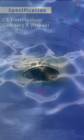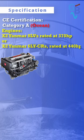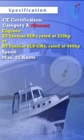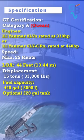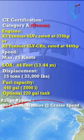Let's get into some specs. CE certification: Category A, Ocean. Engines: two Yanmar 8LVs rated at 370 horsepower, or two Yanmar 6YCRs rated at 440 horsepower. Speed: max 25 knots. Length overall: 44 feet. Displacement: 15 tons. Fuel capacity: 440 gallons and an optional 220 gallon tank. Range: approximately 400 plus nautical miles at cruise speed.